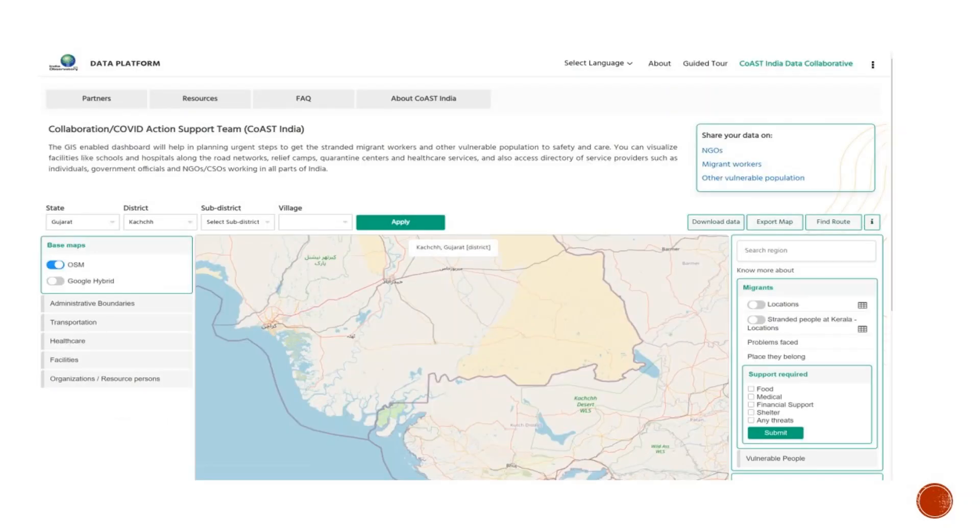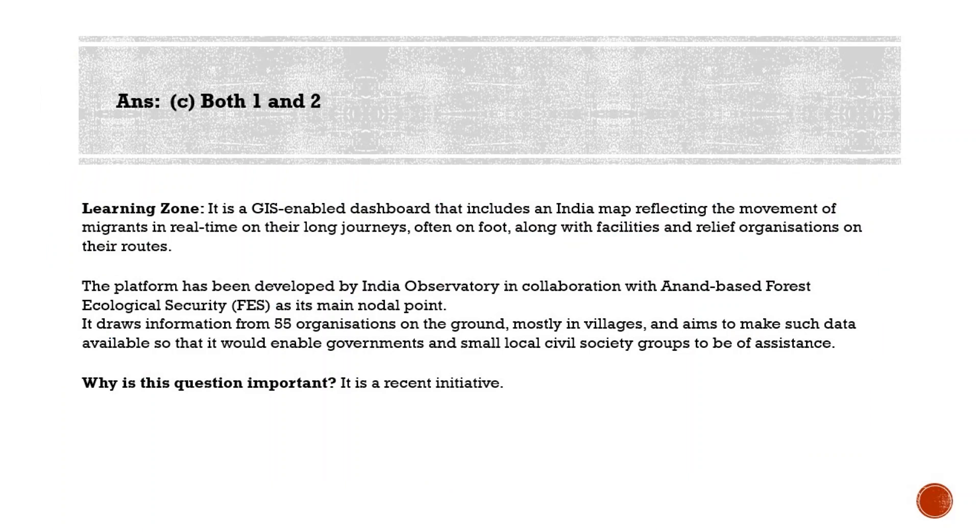The COST India platform is a map reflecting the movement of migrants in real time on their long journeys, often on foot, along with facilities and relief organizations on their routes. It is an initiative by India Observatory, done in collaboration with the Anand-based Foundation for Ecological Security as its main nodal point. It draws information from 55 organizations on the ground, mostly in villages, and aims to make such data available to enable governments and small local civil society groups to assist migrant laborers. The map matches time and spatial data on administrative, transportation, and healthcare facilities. India Observatory is an open data platform launched by the Foundation for Ecological Security, which is an NGO working on conserving forest, land, and water resources at the grassroots.